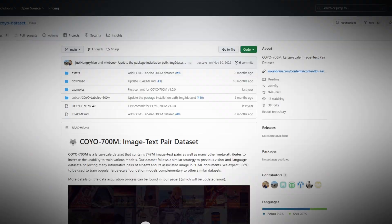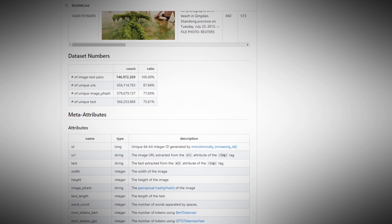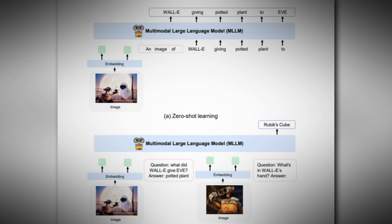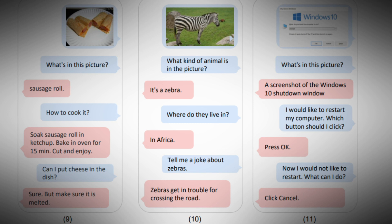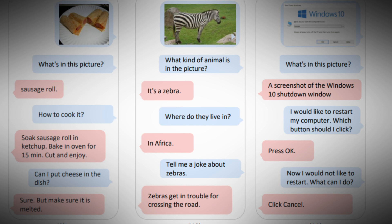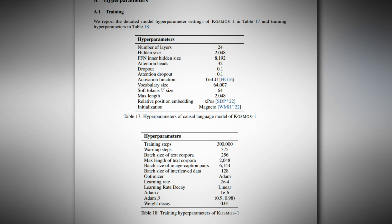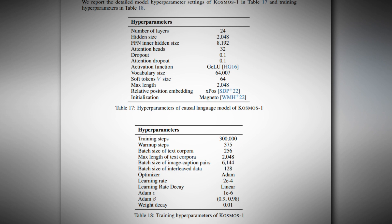Image-text pairs were derived from subsets of LION 2B and COYO 700M, and a pipeline was established to extract and align text spans — such as noun phrases and referencing expressions — with spatial positions or bounding boxes of relevant objects or regions in the images. To facilitate the connection between elements in the images and their corresponding captions, the geographical coordinates of the bounding boxes were converted into location tokens, which were then added to the relevant text spans.